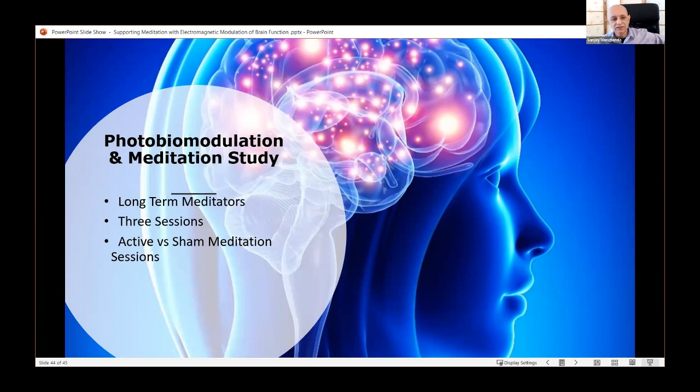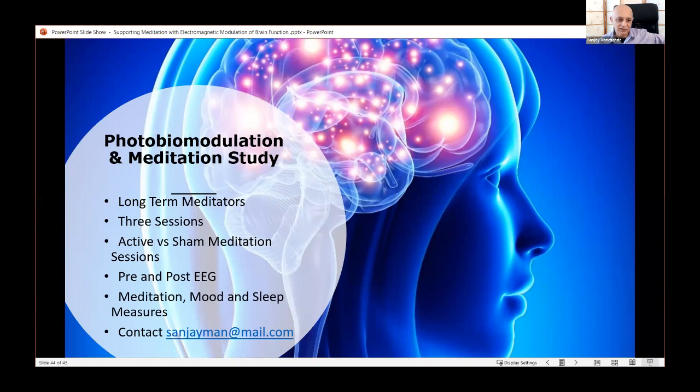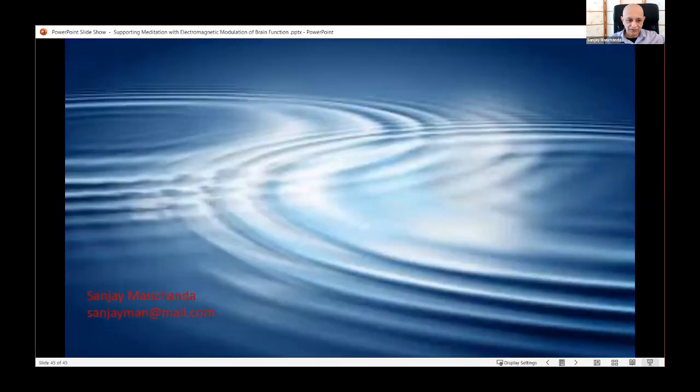We're currently conducting a photobiomodulation and meditation study with long-term meditators — they have good access and reporting ability, so we only need a few sessions to see what the stimulation is doing subjectively. We're doing active and sham stimulation while collecting EEG to look at effects on different frequency bands, and measuring meditation and mood outcomes, to show that frequency stimulation can effectively support access to meditation states, increase speed of access, and support deepening.